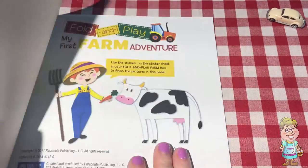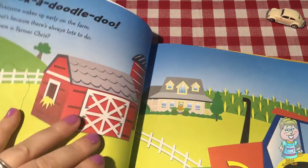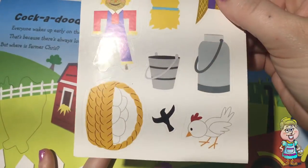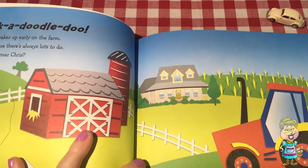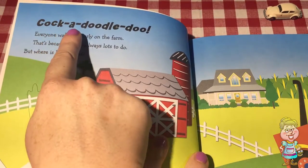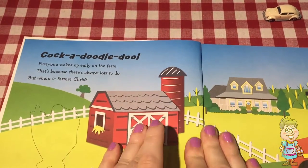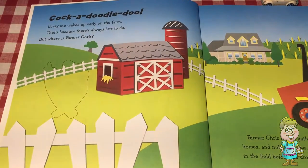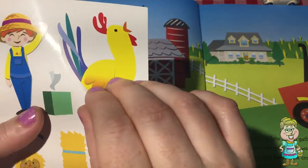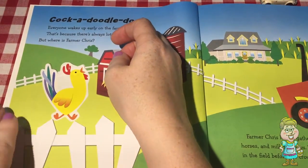So we have this adventure on the farm. We can use the stickers that we got before — we'll use these stickers to complete our story. So the rooster says what? And it wakes up — the rooster wakes up the whole farm. Let's find the rooster sticker. There it is. There's the big rooster. Let's put him right here. That's where he goes.